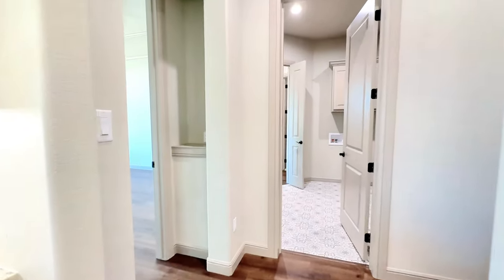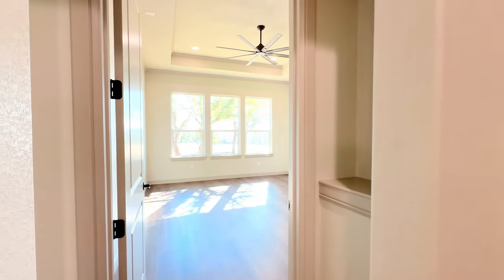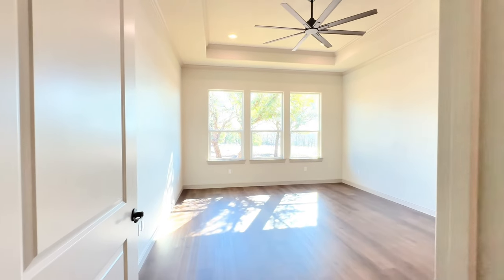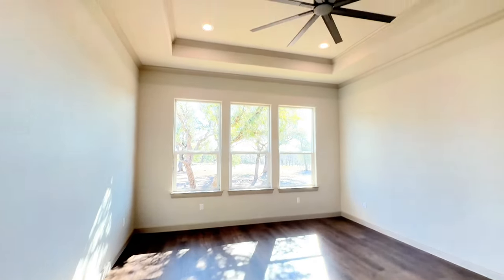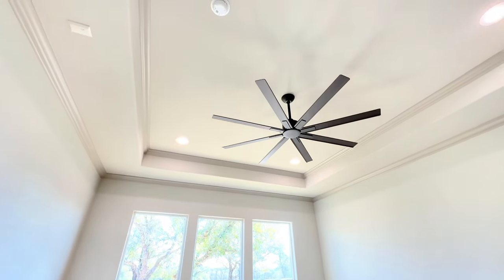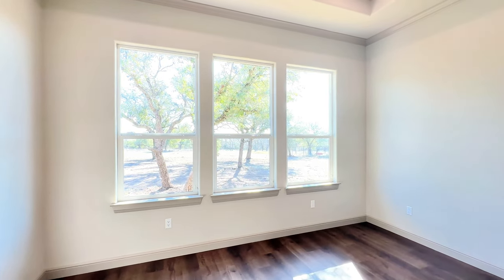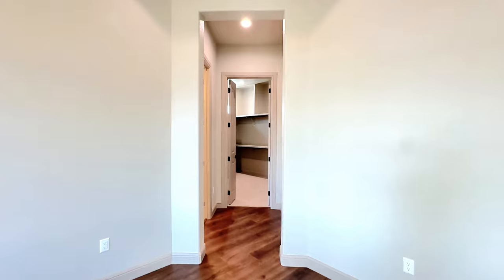Moving on from here, we are going to move back to the owner's suite. It is right behind the kitchen, situated at the back of the home. The wood flooring flows throughout with pan lighting and a ceiling fan, and three huge windows. Love all the trees that it looks out to.